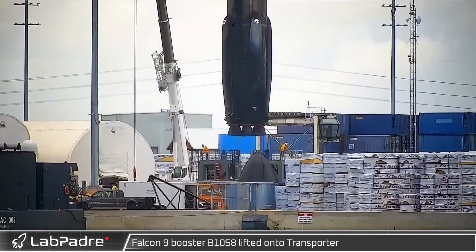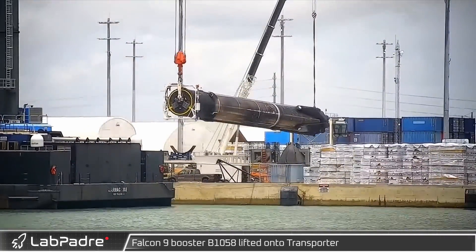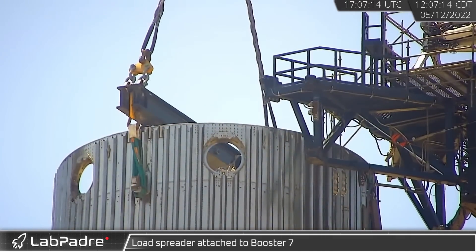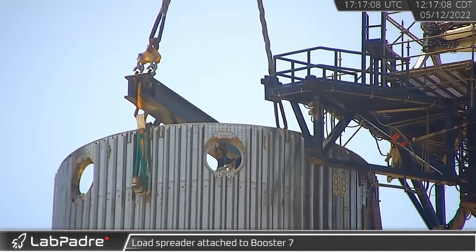Back in Florida, B-1058 was lifted and placed on the transporter for its trip to SpaceX's refurbishment facilities. At Starbase, Booster 7 was once again connected to SpaceX's LR 11000 crane in preparation for its removal from the orbital launch mount.